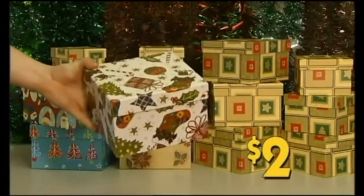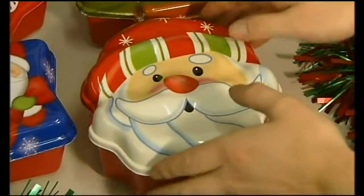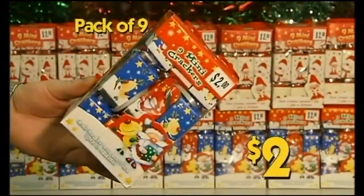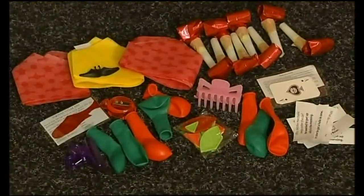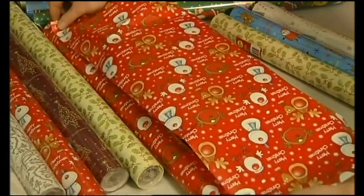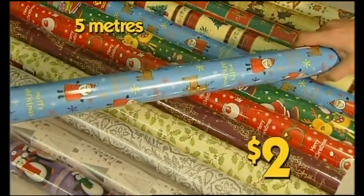Square gift boxes, all sizes, $2 each. Festive lolly containers with lids, $2 each. Mini bonbons, pack of nine, $2. Giant bonbons with prizes for eight, huge, $7.99. And deluxe Christmas wrapping paper, five metre rolls, $2 each.